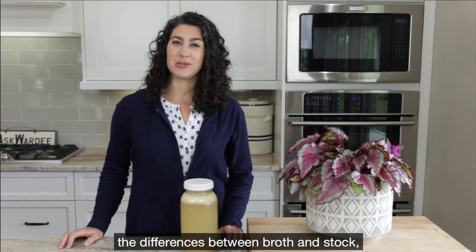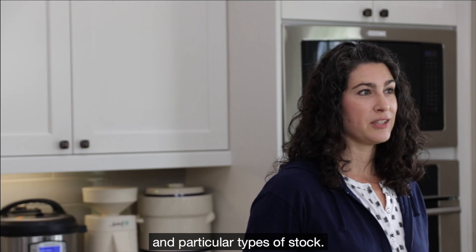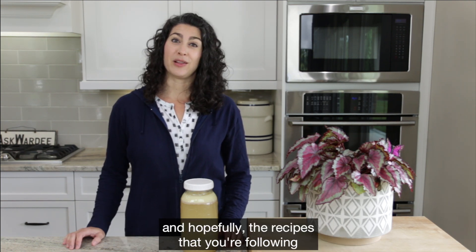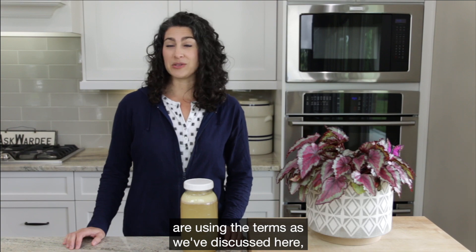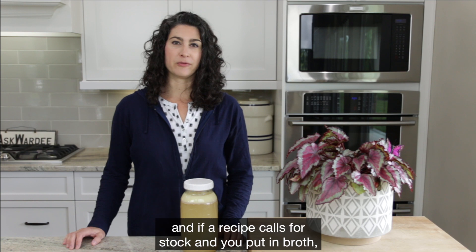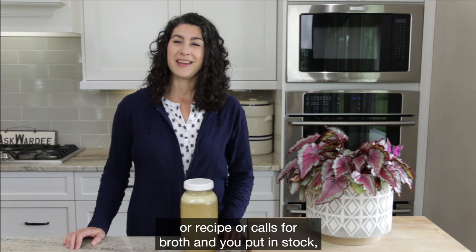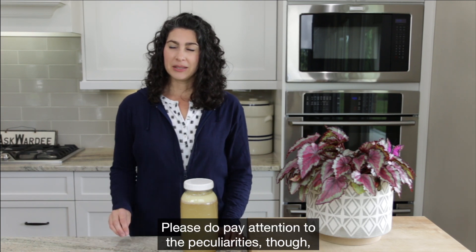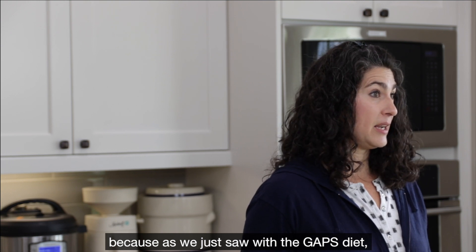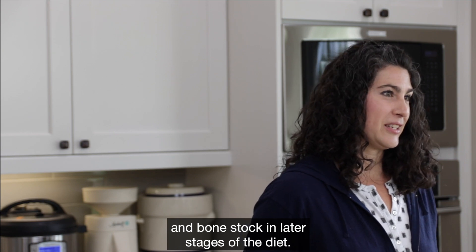So there you have it — the differences between broth and stock, and even some particular types of broth and particular types of stock. Now you know what you're making, and hopefully the recipes you're following are using the terms as we've discussed here. But even so, the terms are used interchangeably, and if a recipe calls for stock and you put in broth — or a recipe calls for broth and you put in stock — it's probably going to turn out okay. Do pay attention to the particularities if you're on a gut healing diet, because as we just saw with the GAPS diet, it does make a difference: you want to use meat stock in the beginning and bone stock in the later stages of the diet.